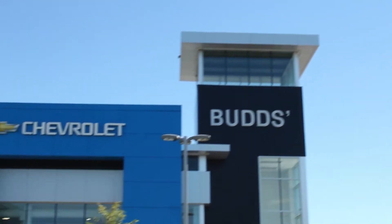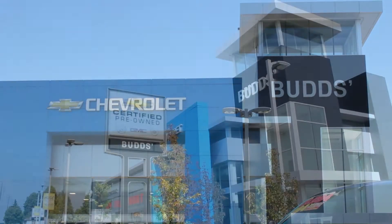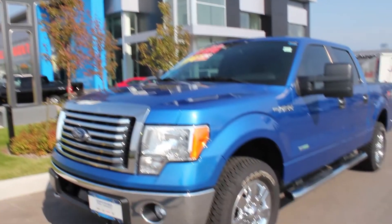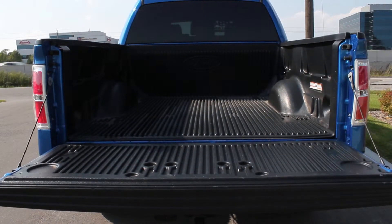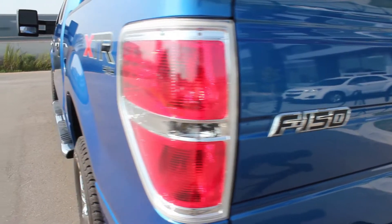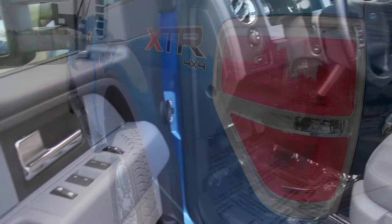Welcome to Bud's Chevrolet. My name is Madison and today we're looking at an awesome 2012 Ford F-150 XLT. This 4x4 truck arrived in our pre-owned inventory with less than 43,000 km, with a blue exterior and black interior.